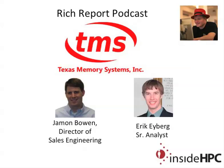Well, terrific. I want to thank you both once again for coming on the show today. Thank you. That's it for the Rich Report, folks — stay tuned for more news and information on high-performance computing.